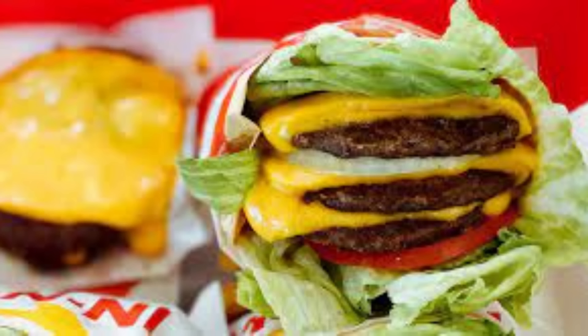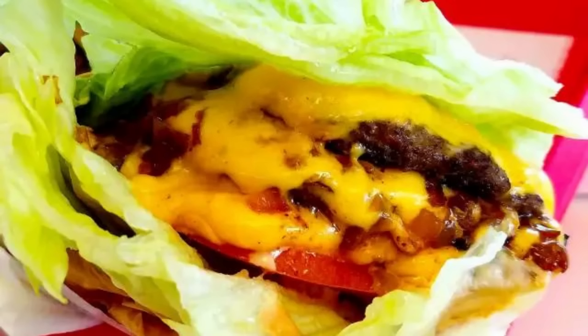2. In-N-Out Protein Style. The In-N-Out protein-style item is a burger wrapped in lettuce instead of a bun.